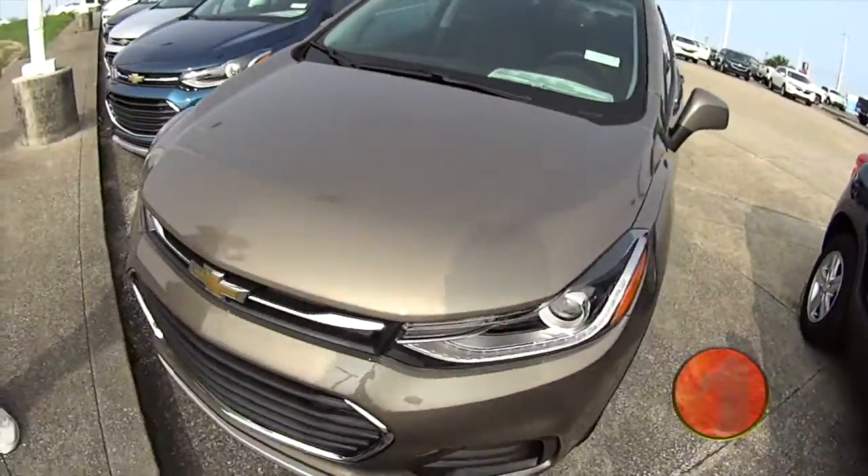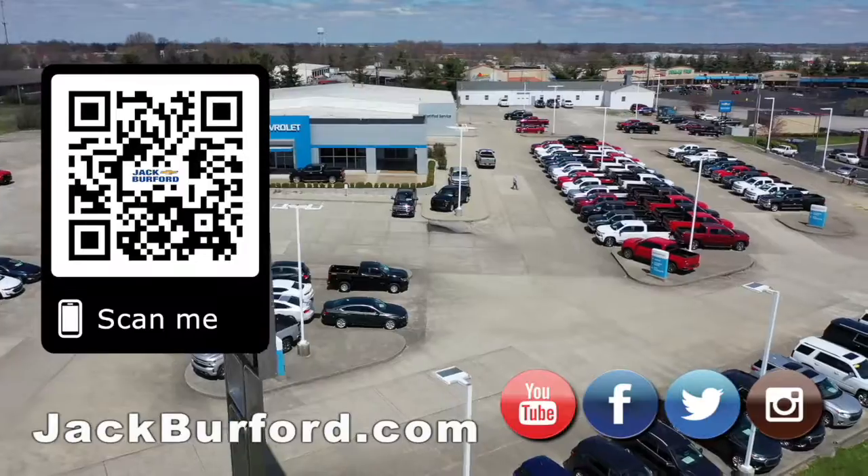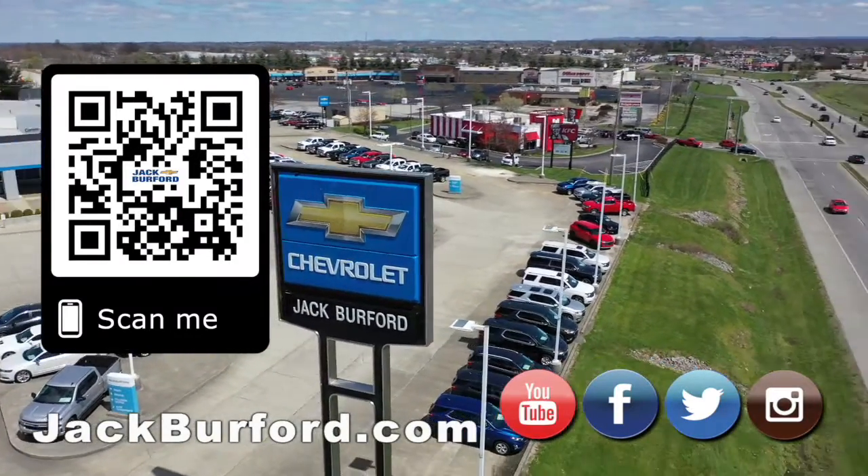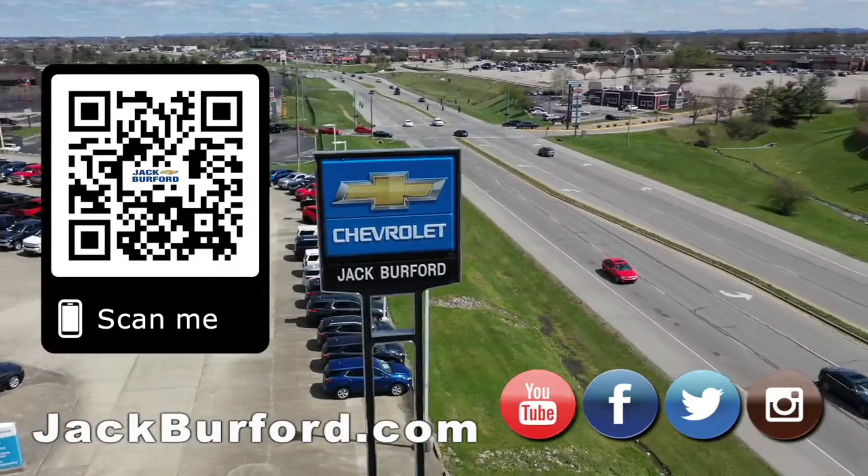If you want to know more about these, the leasing options on these as well, jackburford.com. Why would you buy a vehicle anywhere else? Make sure to visit us at jackburford.com and subscribe to our YouTube channel.